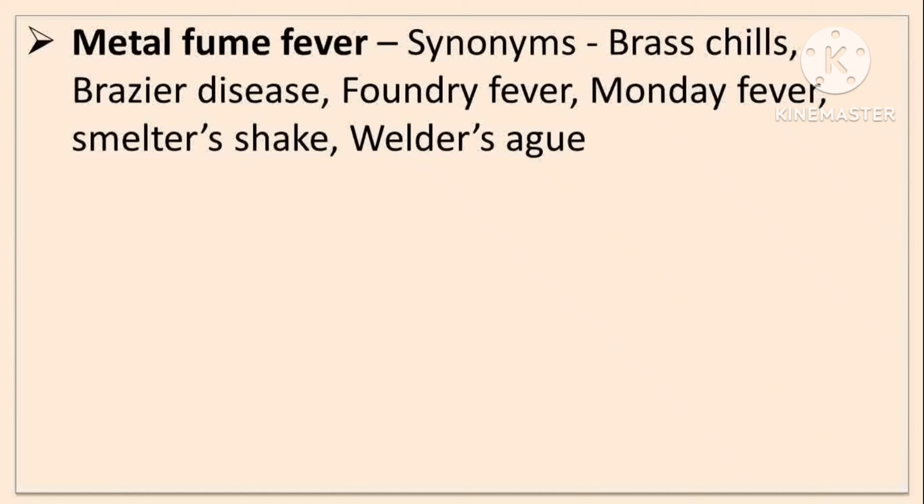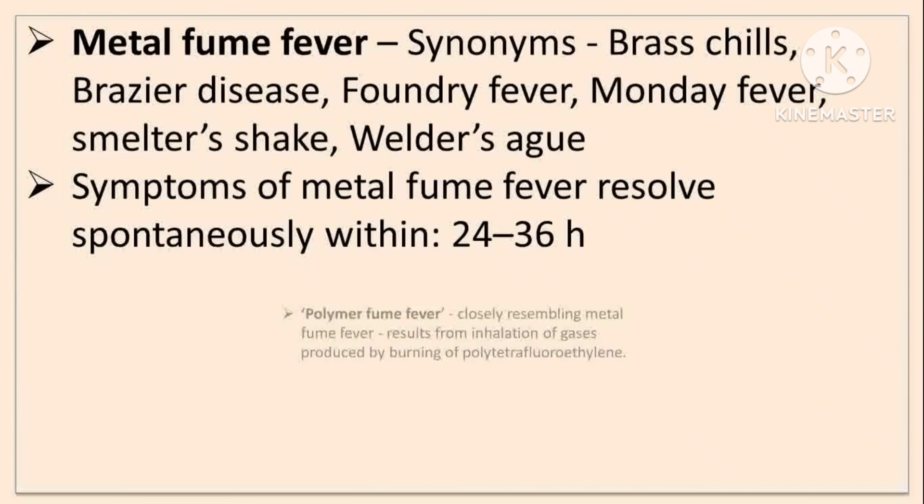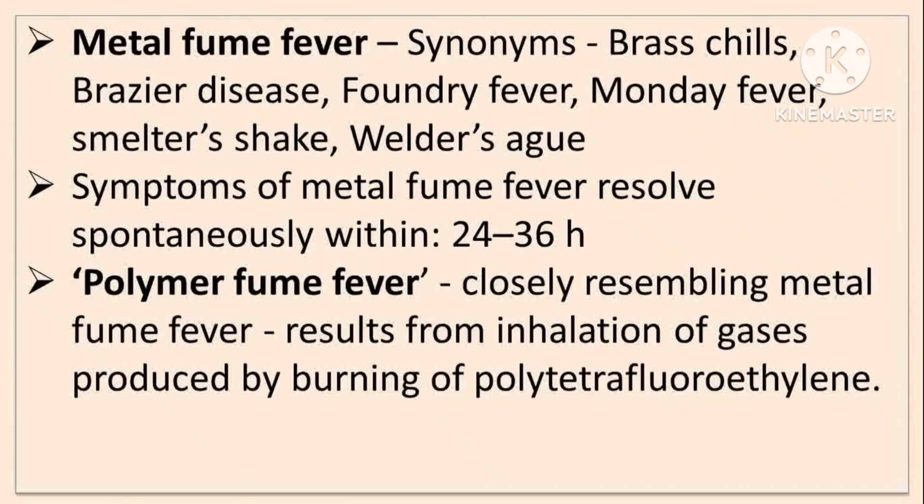Metal fume fever — synonyms include brass chills, brazier's disease, foundry fever, Monday fever, smelter's shakes, and welder's ague. When metals are heated above their melting points, fumes are generated and cause metal fume fever. The symptoms resolve spontaneously within 24 to 36 hours. A similar condition, polymer fume fever, closely resembles metal fume fever and results from inhalation of gases produced by burning of polytetrafluoroethylene (PTFE).